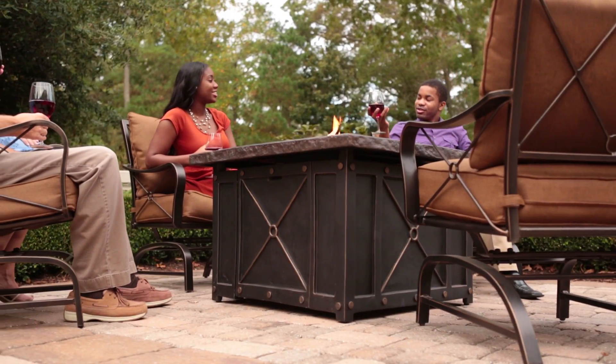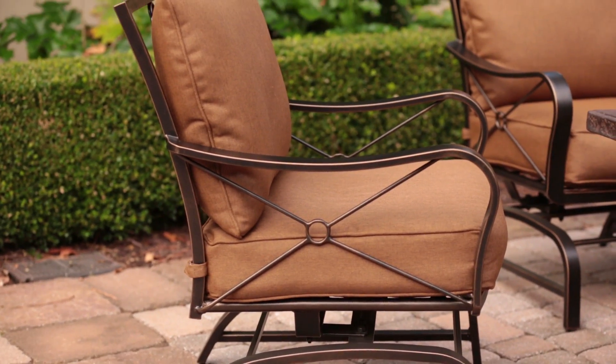Along with enjoying the outdoors longer into the season, you and your friends will enjoy the warmth as you're seated comfortably in four deep-seating cushion rockers.